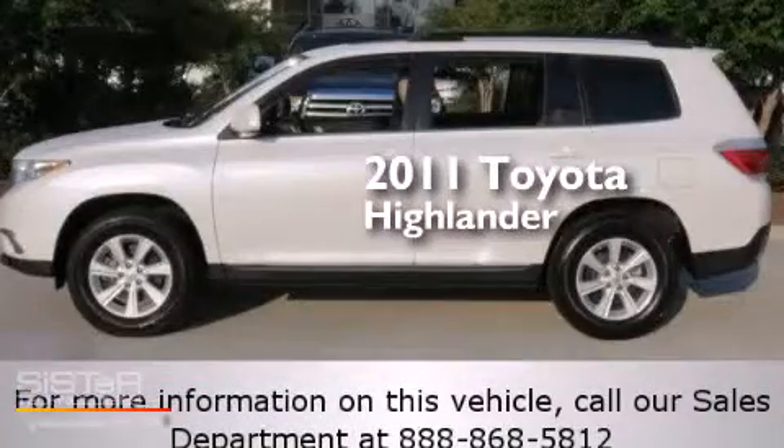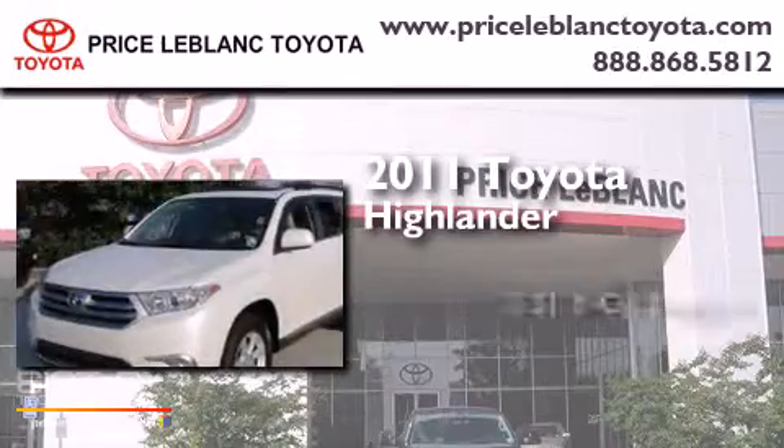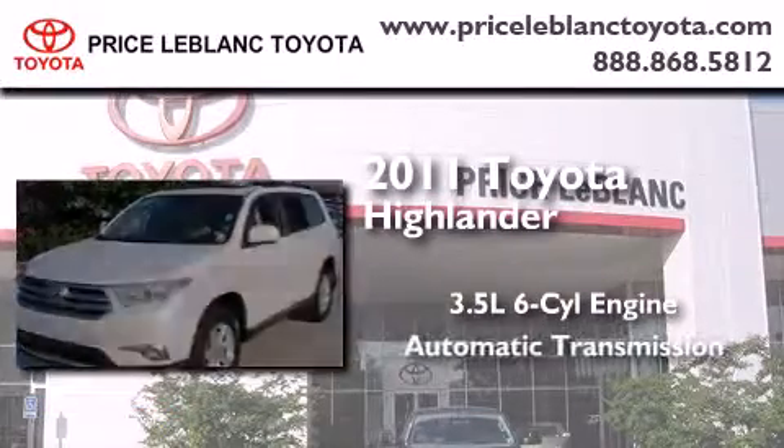This is a certified pre-owned 2011 Toyota Highlander. It has a 3.5-liter six-cylinder engine and an automatic transmission.